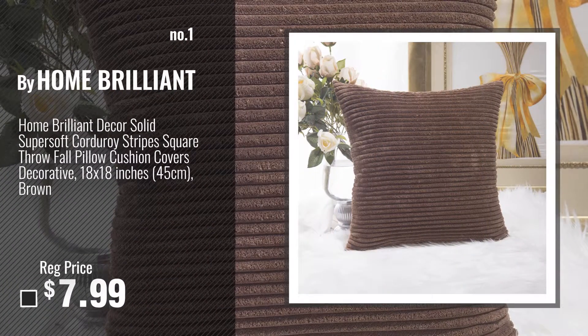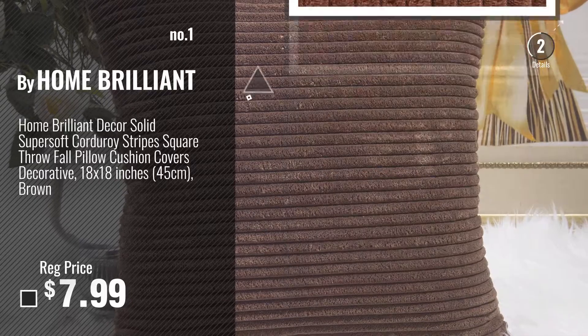Number 1, Most Popular: Buy Home Brilliant. Watch this video, choose your favorite.